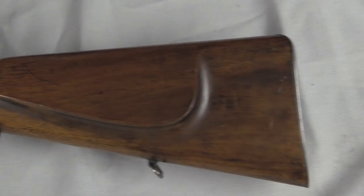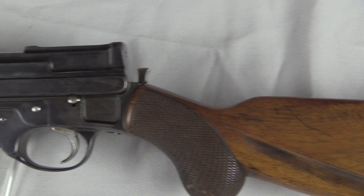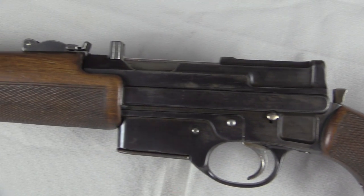I think had this been anything other than an experimental gun, it could have been a really interesting trench carbine in World War One, perhaps.